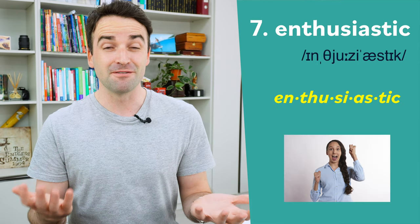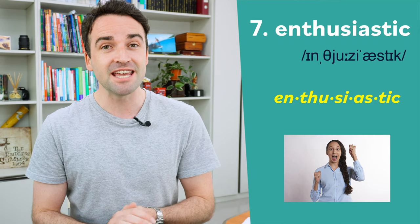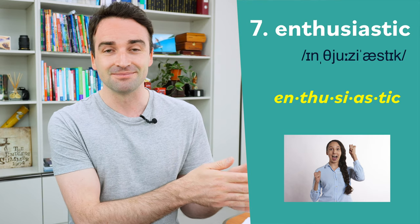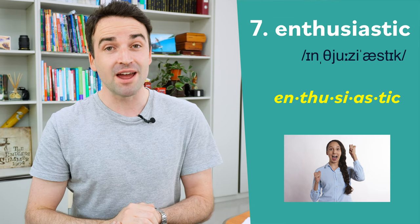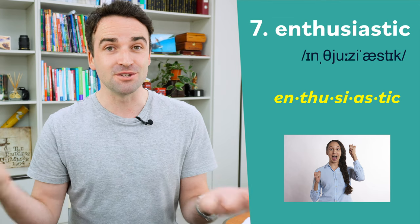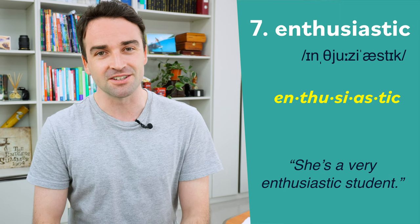Number seven is a very long word, so it's pretty tricky to pronounce: enthusiastic. It has five syllables, and note that the stress for this word is on the fourth syllable — ass: en-thu-si-as-tic. For example: she's a very enthusiastic student.